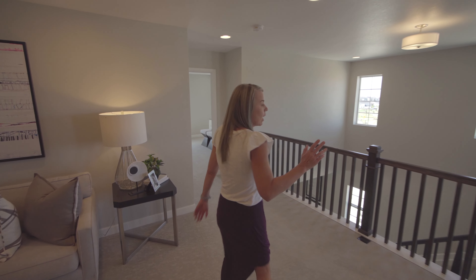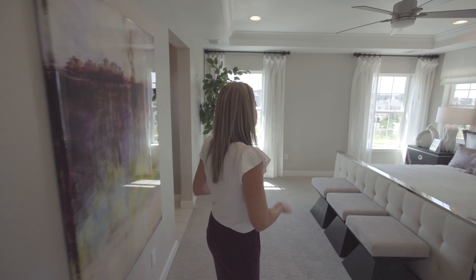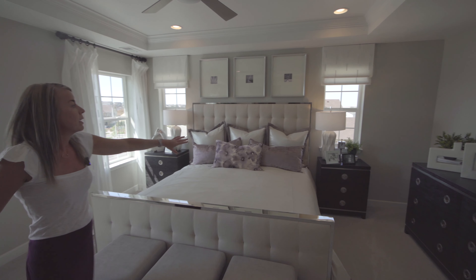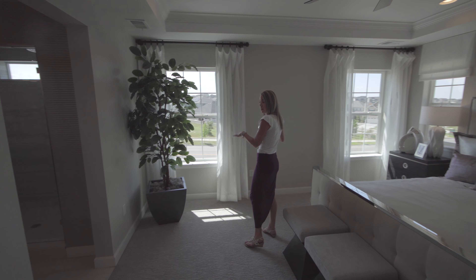Walking back out across the loft — this is nice because your primary bedroom is offset from the secondary bedrooms. Coming in, you can see it's a nice big bedroom with windows on either side of the bed and a couple of windows looking out towards the rear of the home.